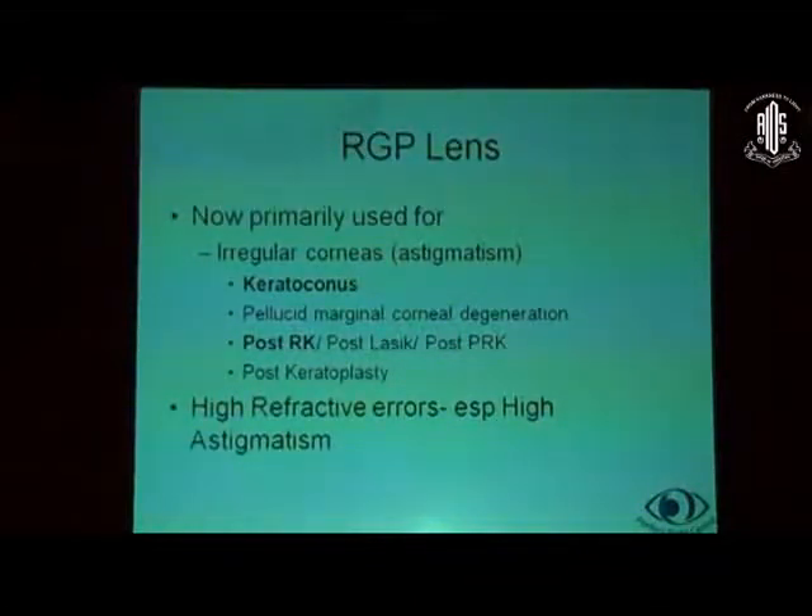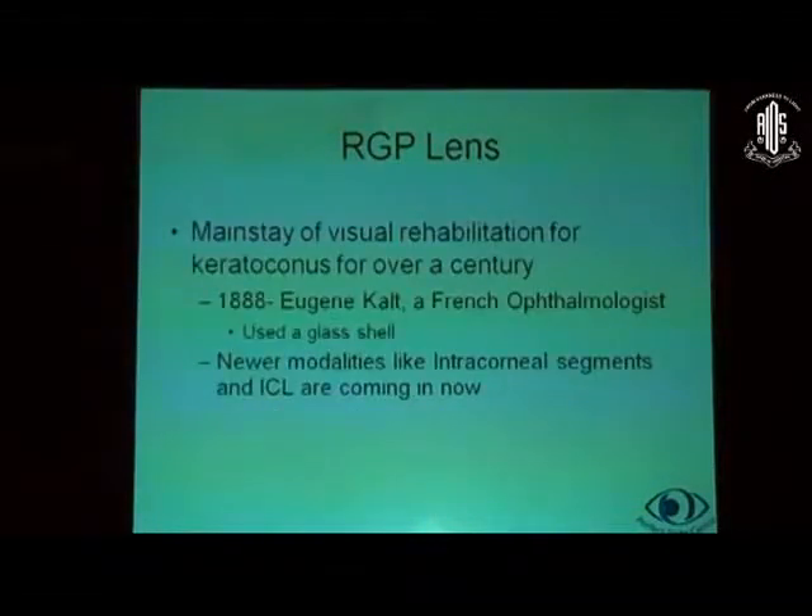RGP lenses however are now primarily used for irregular corneas like keratoconus, pellucid, post-RK, any post-refractive surgery — primarily post-RK where the irregularity can come in after 15 to 20 years of surgery — post-keratoplasty, and also high refractive errors, especially high astigmatism which may be regular but because the toric soft contact lenses may not be available in that power. RGP lenses have been the mainstay of visual rehabilitation for keratoconus for over a century, though newer modalities like intracorneal segments and ICL are coming in.